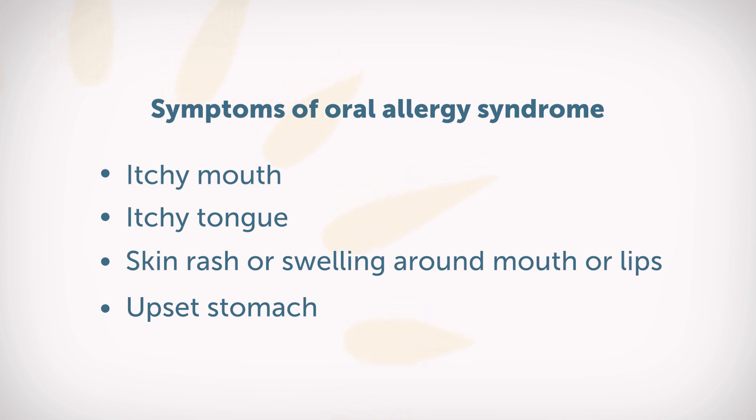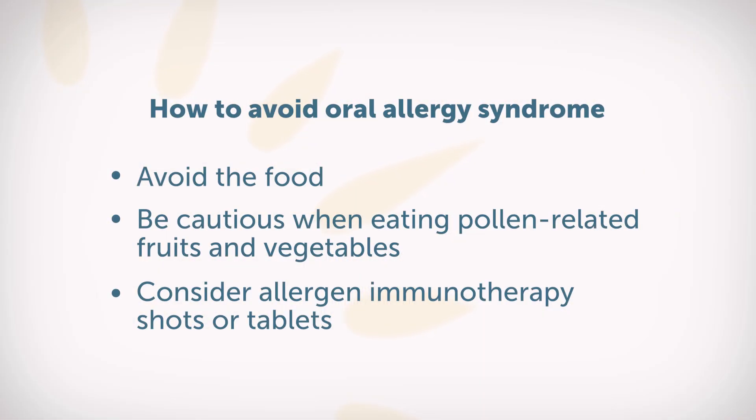Those are what people experience with oral allergy syndrome. The interesting thing is, if you cook or process the food, often you can tolerate it. That cooking and processing changes the configuration of the protein so it no longer looks like the pollen.